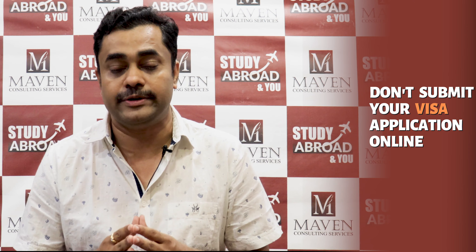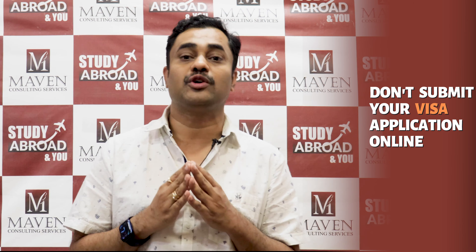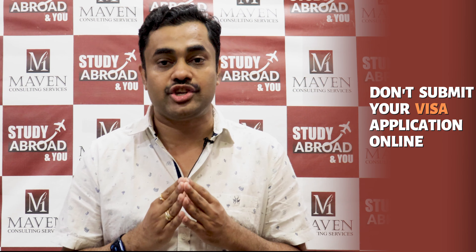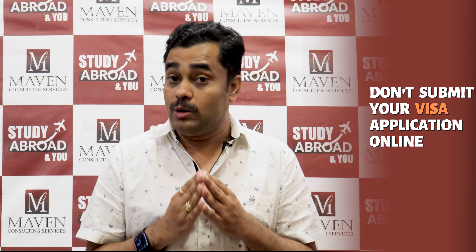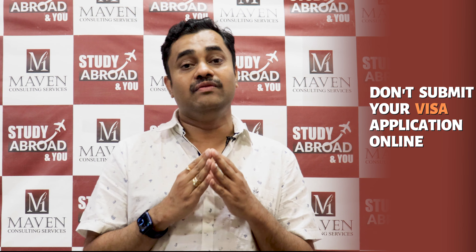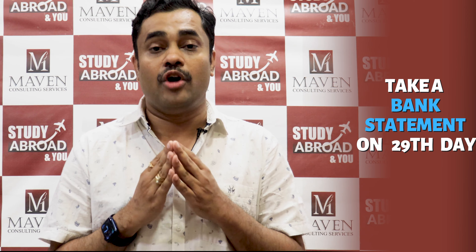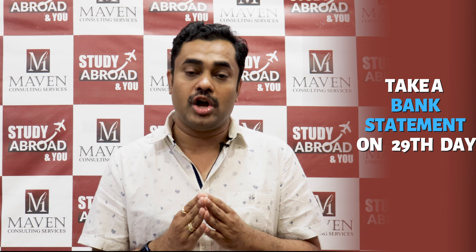We ask applicants to hold the funds for 28 days. On the 29th day, make a small transaction into the account and take an updated statement. Also make sure you do not submit your study permit application online during this 28-day period. Only after the 28 days are completed, on the 29th day when you take a bank statement, make sure your UK study permit is submitted.